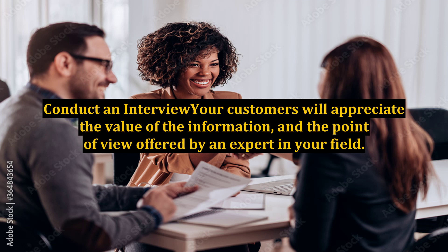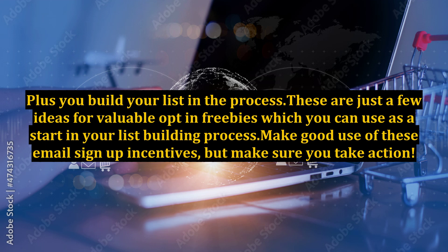13. Conduct an interview: your customers will appreciate the value of the information and the point of view offered by an expert in your field. Your expert can offer insights not otherwise available to people who would become members of your list.